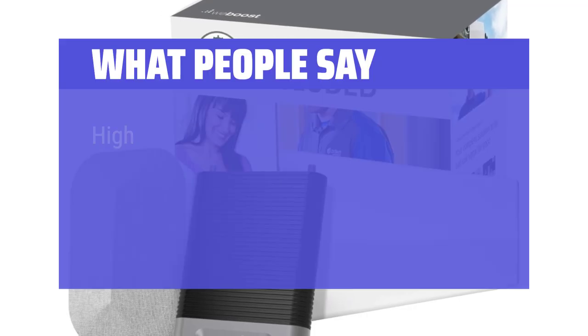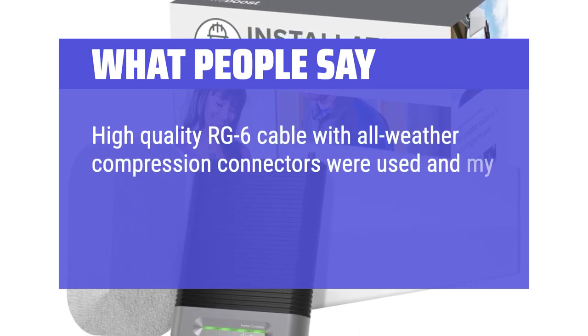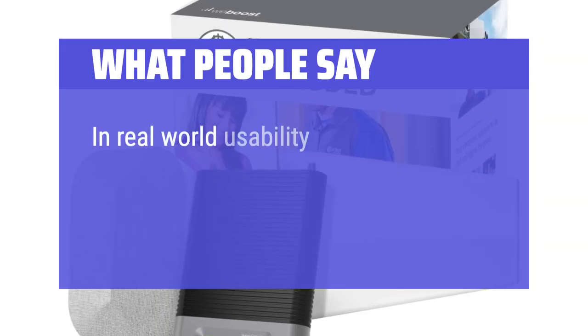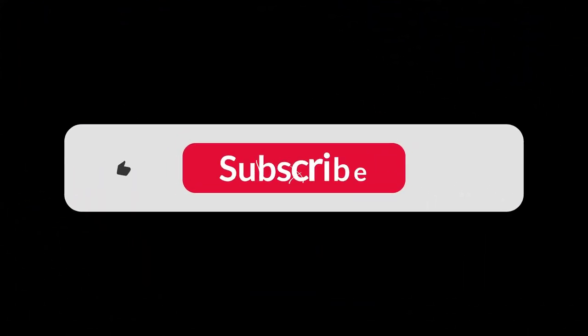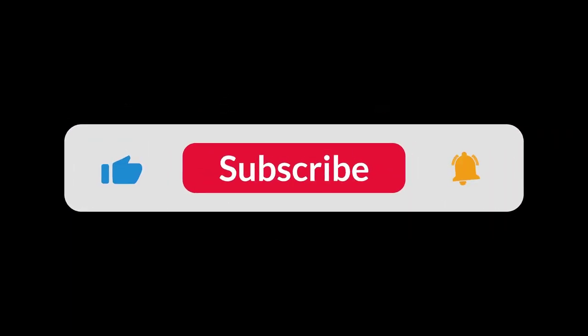What people say: High-quality RG-6 cable with all-weather compression connectors were used, and my rating based on the improved user experience has gone to 5 stars. In real-world usability, there is a significant improvement, particularly in texting, pictures, and downloading data. You can find the Amazon purchase link in the description below. Hope this video is helpful to you — thanks for watching.